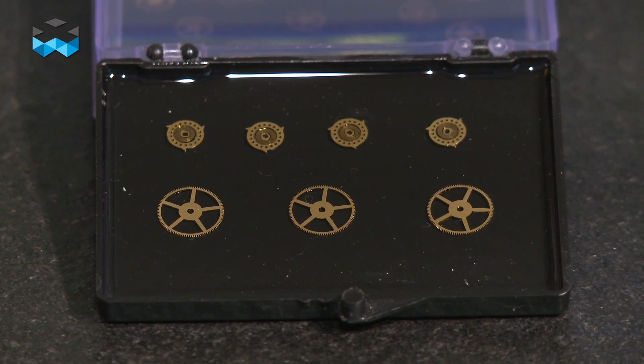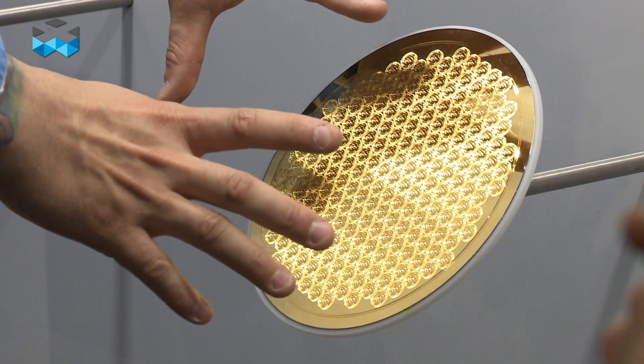It is not the first time that wheels made out of gold are produced, but this time the resistance is super high, which was the challenge, as gold is basically a soft material. So let's listen to Hubert Lorenz, the CEO and founder of Mimotech, the company who produced these wheels.